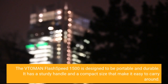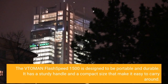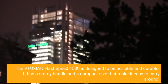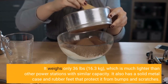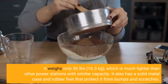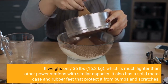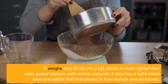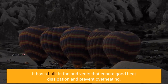The Vtoman Flash Speed 1500 is designed to be portable and durable. It has a sturdy handle and a compact size that make it easy to carry around. It weighs only 36 pounds, which is much lighter than other power stations with similar capacity. It also has a solid metal case and rubber feet that protect it from bumps and scratches, plus a built-in fan and vents that ensure good heat dissipation and prevent overheating.